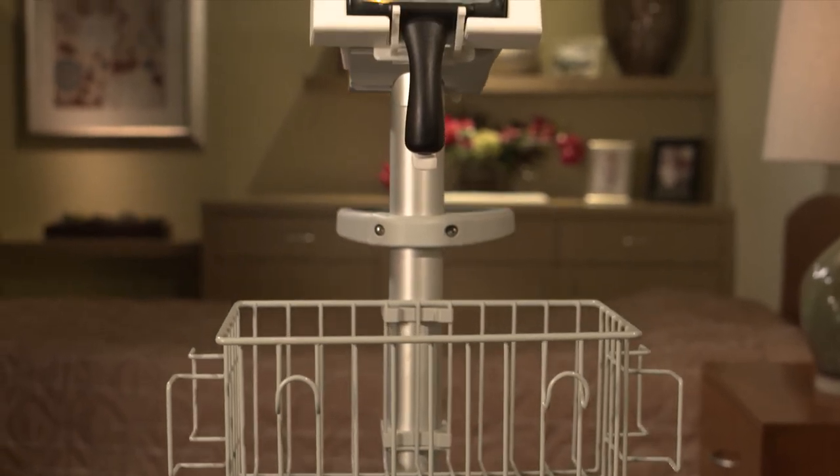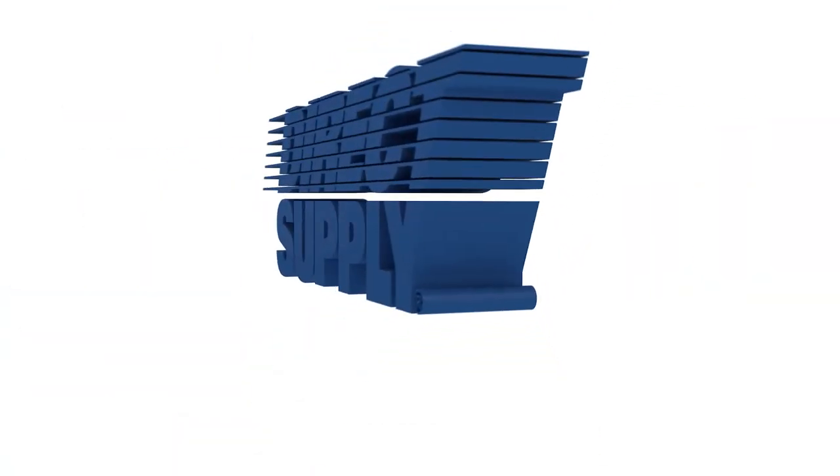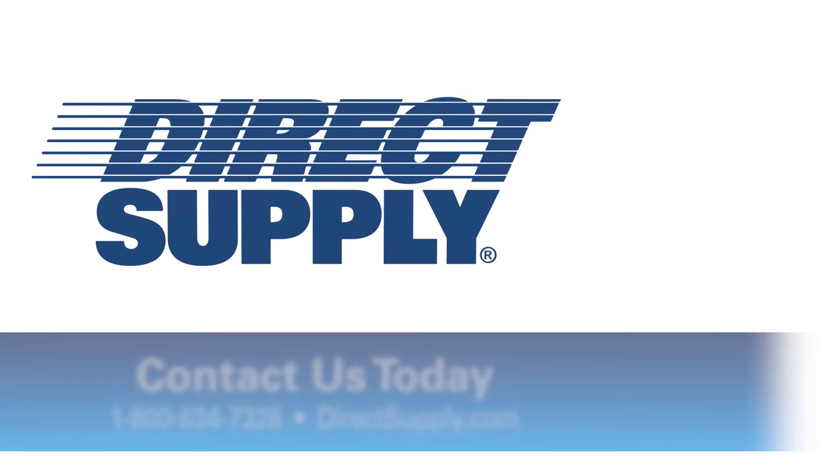Direct Supply is proud to be the exclusive provider of the revolutionary Attendant Prodigy Bladder Scanner to senior living. To learn more or to make a purchase, contact your account manager today.